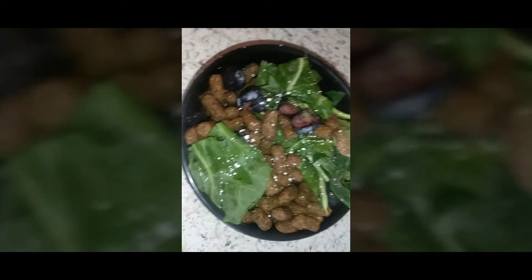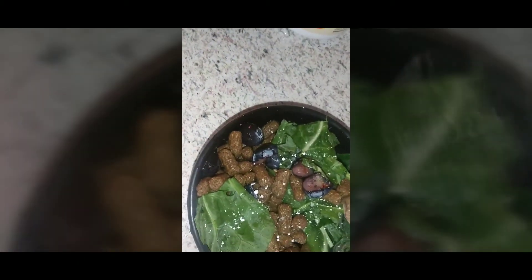Not too much, just a little bit. He gets this pretty much every other day — I don't give it to him every day, but I give it to him pretty often, like every other day.